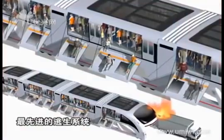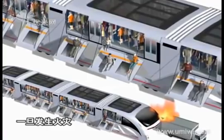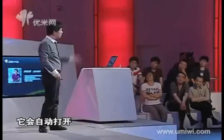I believe many of you have been on a plane. Planes are equipped with inflated ladders so people can slide down in an emergency. I have applied that same escaping concept to the straddling bus.